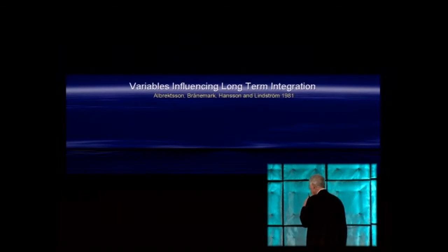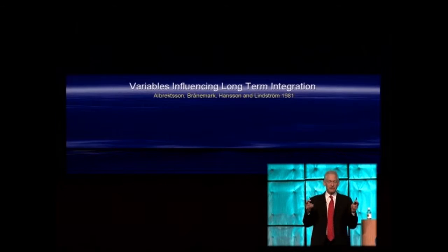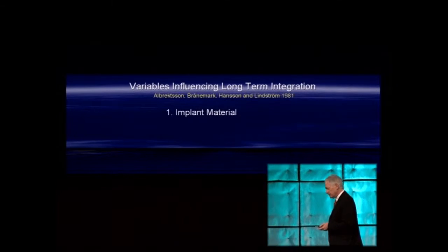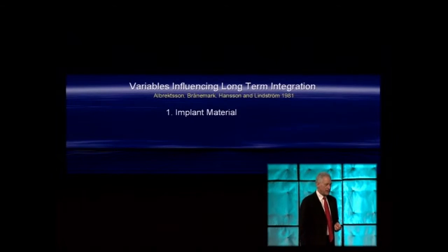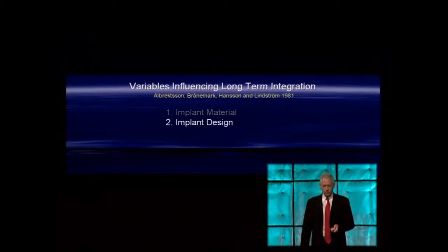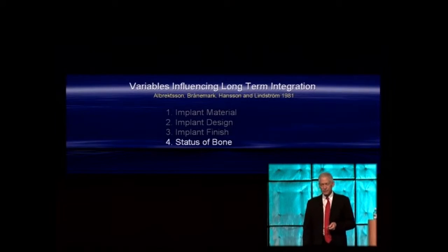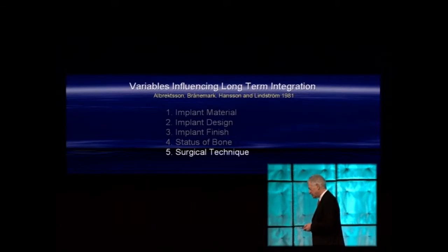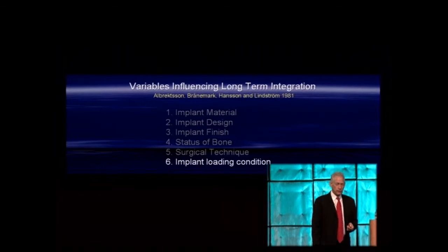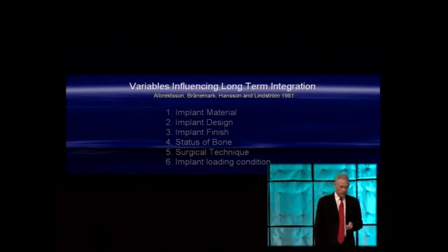Let's revisit the foundational paper by Albrektsson, Brånemark, Hansson, and Lindström from 1981. Immediate loading is a short period — we must look at long-term loading. That paper describes six factors that may play a role: implant material, implant design (macrostructure), implant finish (microstructure), status of bone — which they considered critical — surgical technique (which I consider the most important parameter), and implant loading condition.